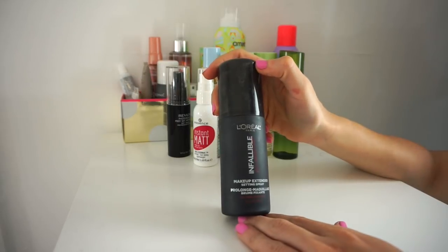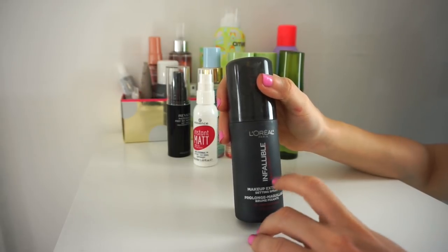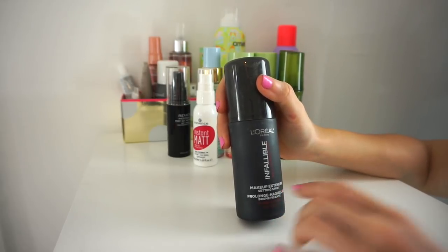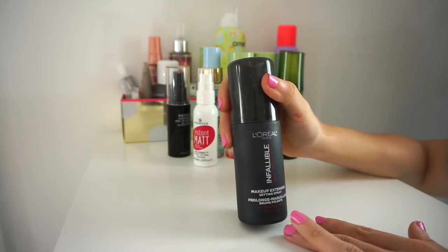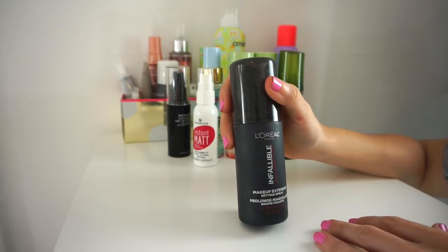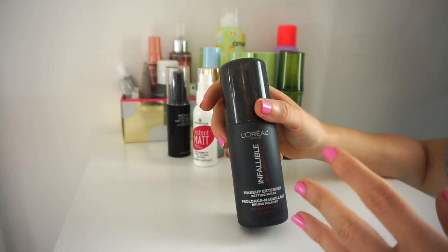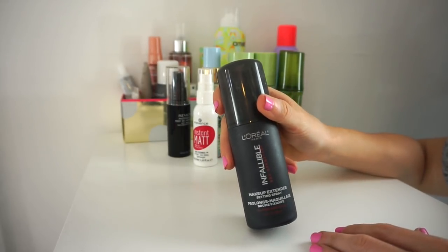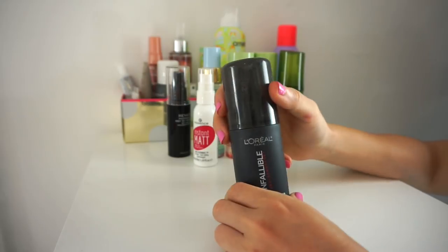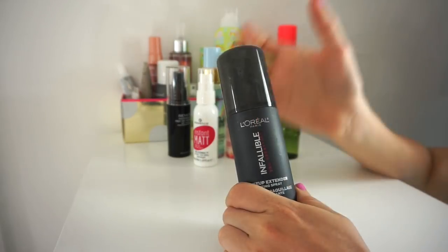Next is the L'Oreal Infallible Pro Setting Spray. I used to adore this and I still really like it. I find it pretty similar to the Wet n' Wild Photo Focus Setting Spray, which is so much cheaper. I remember the first time I used it a few years back I felt absolutely in love and bought constant backups without finishing what I had — which was silly. I love it, but I feel like I have other setting sprays I can get through. I'm going to put this in my kit.